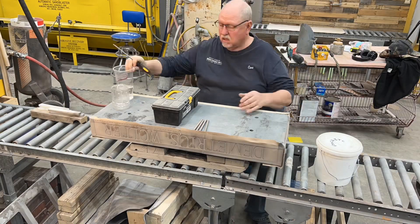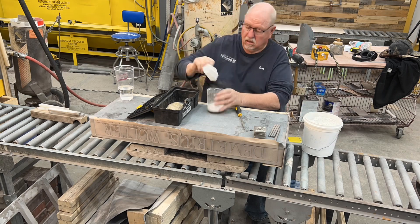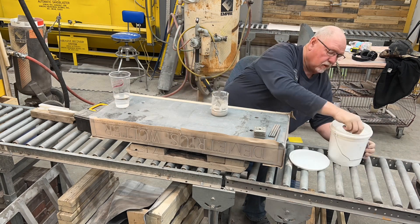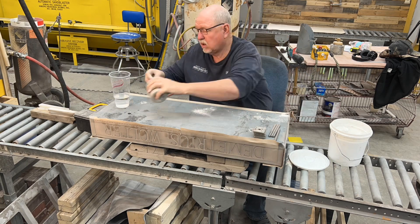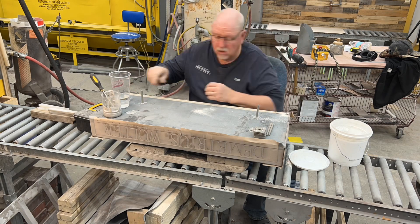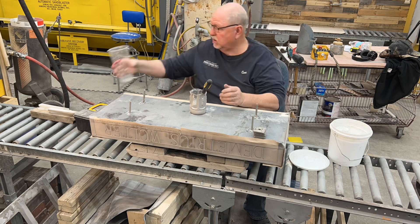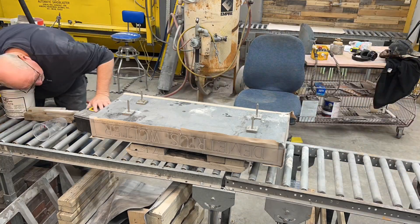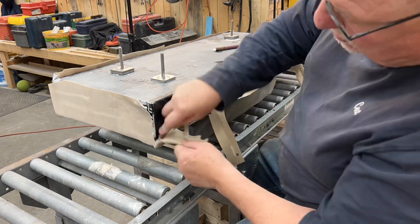Cedric, can you tell me what grandpa's doing here? He's making a monument! He's putting in some studs so the legs will hold on to that really well. Do you think he used rockite for it? Yeah, he did.